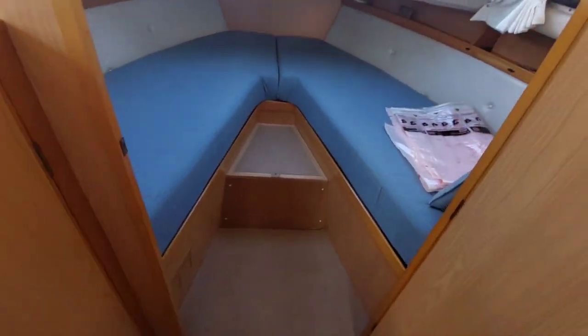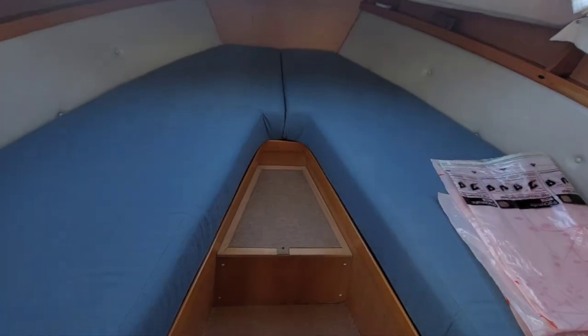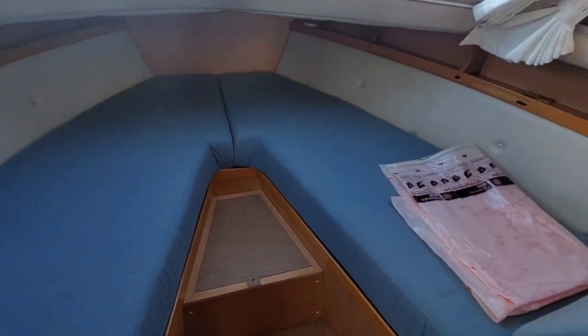Up front there are two V-berths. Again, all looks in really good condition. Really tidy boat this.